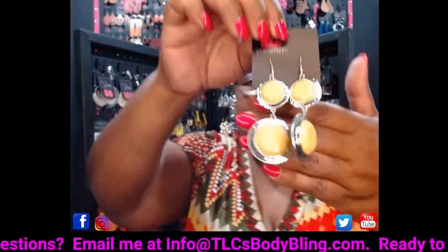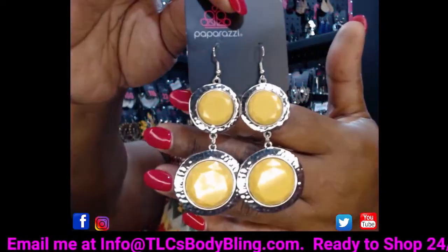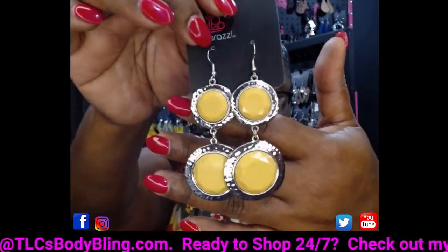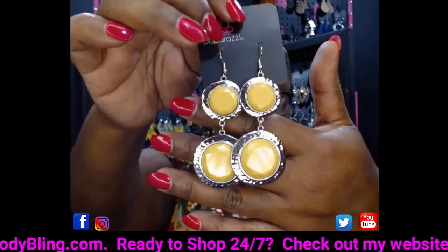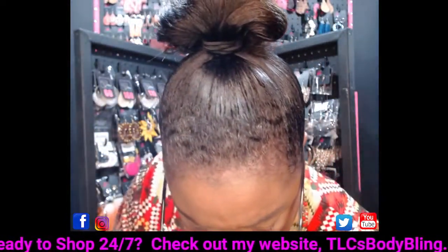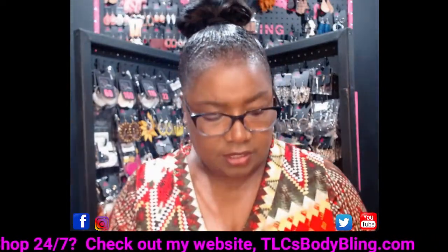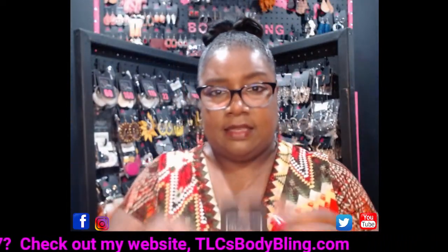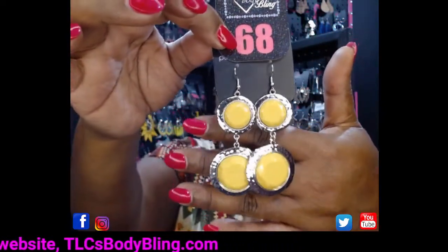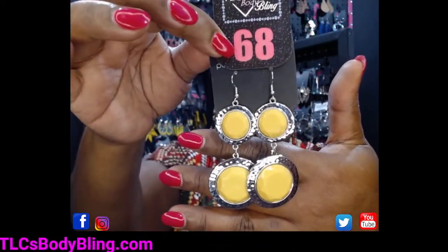Let's move to some yellow earrings. Take a look at these cuties — they've got large yellow multifaceted stones on a silver hammered frame, with two circles suspended from a silver fish hook. Gorgeous in yellow. These are going to be number 68.